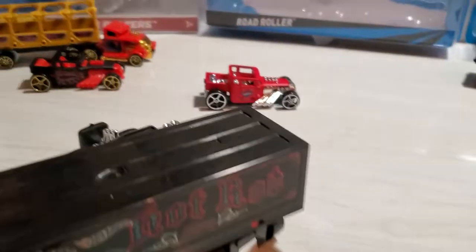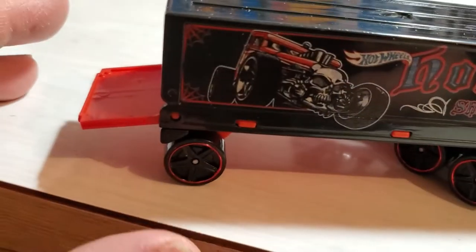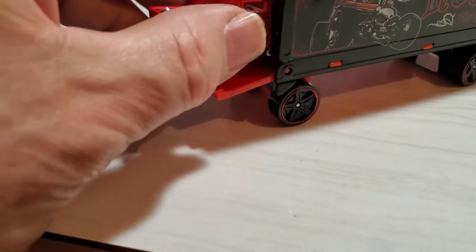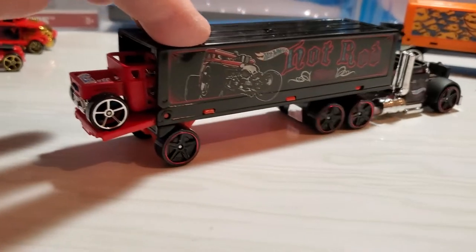The rear hatch does come down — let's see if I can do this without crashing everything. There we go. It comes down a bit far, but the Bone Shaker does fit in there, so I can just leave it hanging out the back.